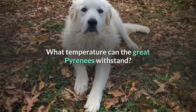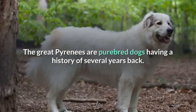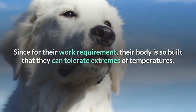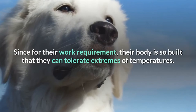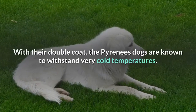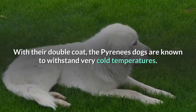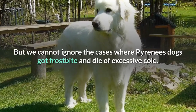What temperature can the Great Pyrenees withstand? The Great Pyrenees are purebred dogs with a history of several years back. They were originally bred for guarding purposes, and their body is built to tolerate extremes of temperatures. With their double coat, the Pyrenees dogs are known to withstand very cold temperatures.